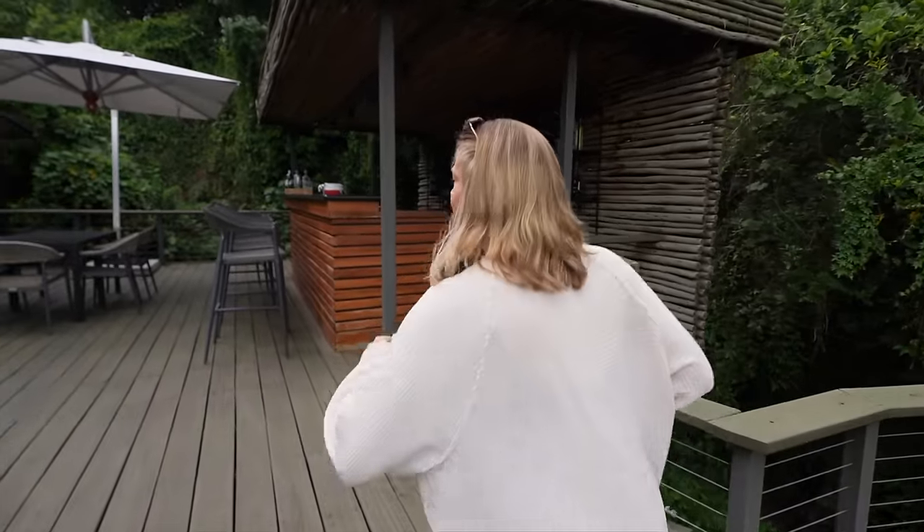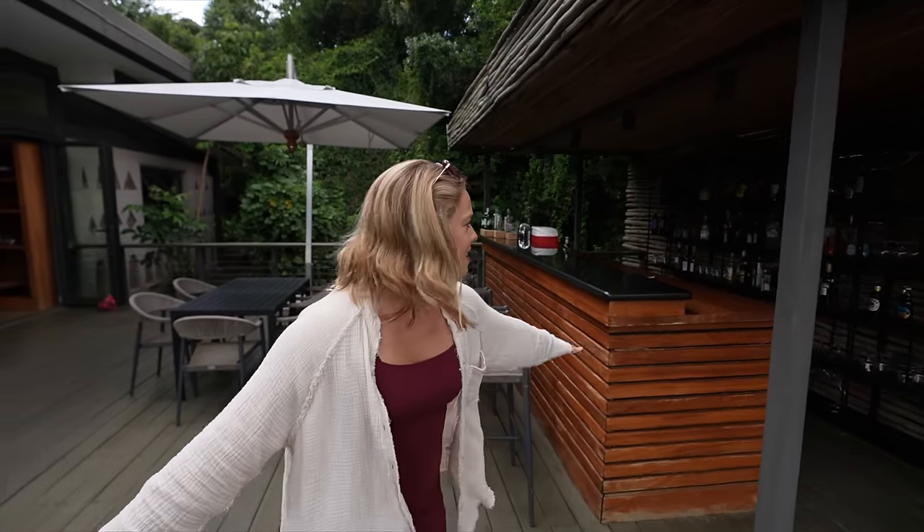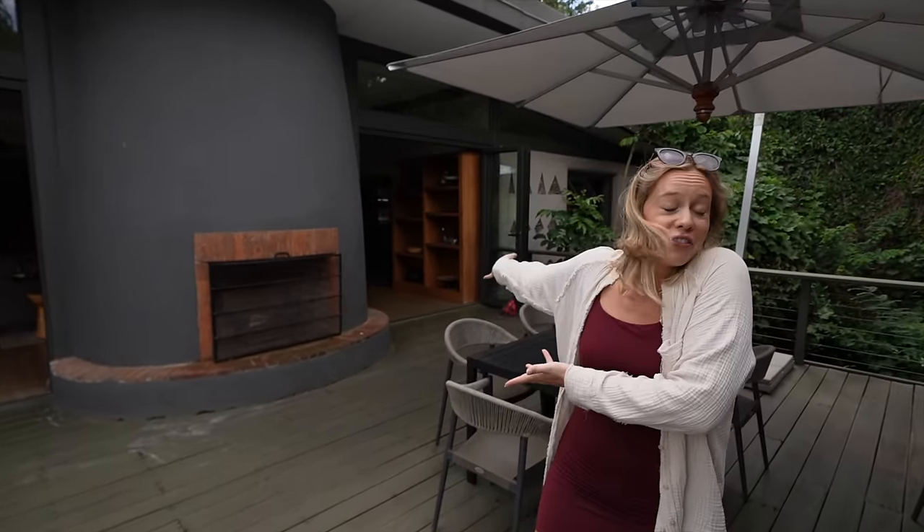We have a beautiful seating area here for the evenings if it gets chilly — a little fireplace, have a drink. And up here we have a very classic bar, which I love, and another fireplace.